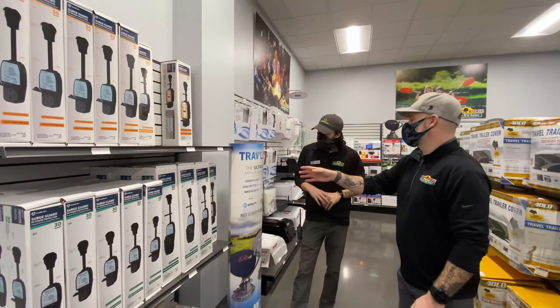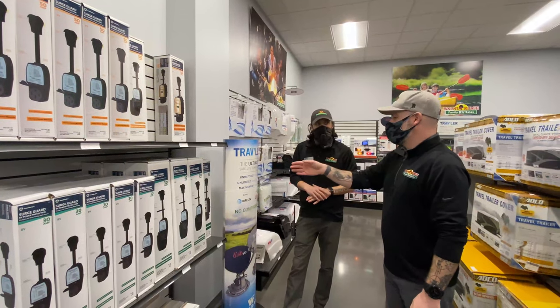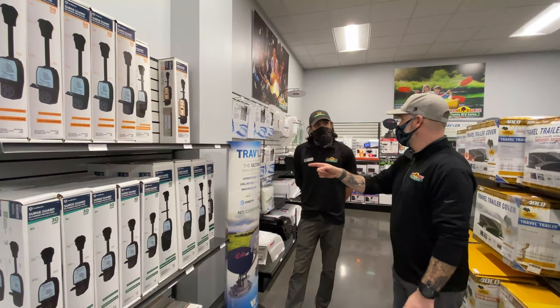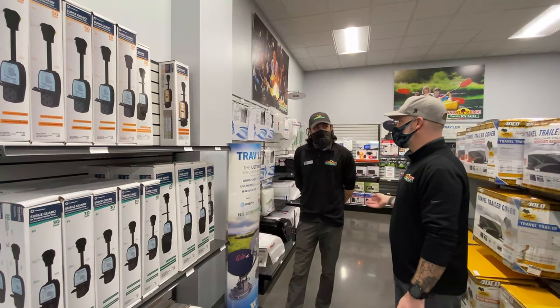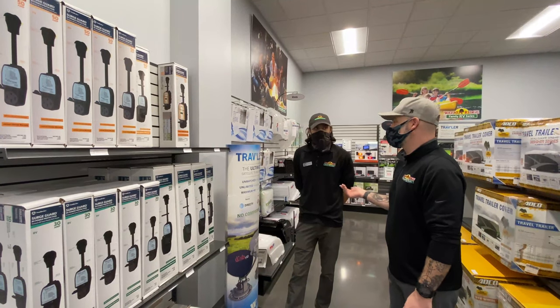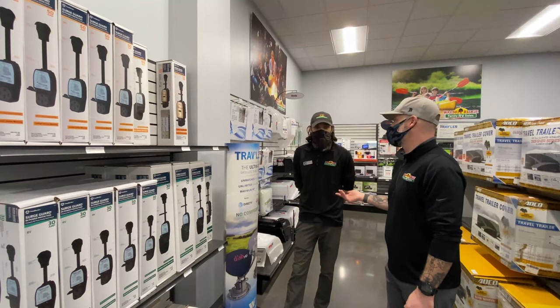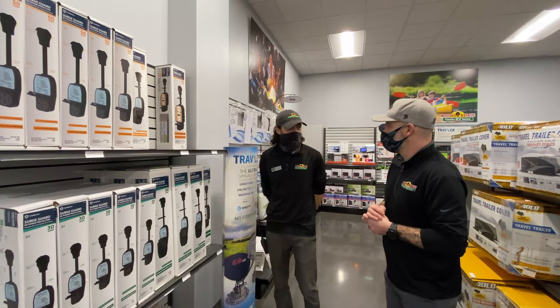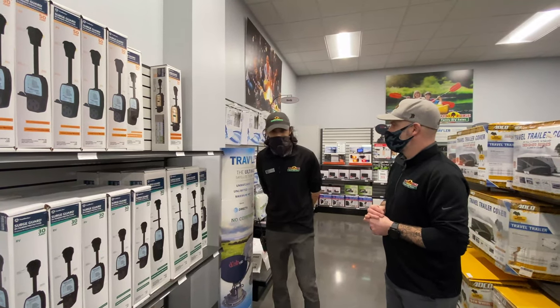This essentially is going to protect all of my electronics in my camper. Having this keeps them safe — not having it, you can do a lot of expensive damage. Campgrounds probably have it written in their policy that they're not responsible or liable. And just replacing your refrigerator alone is about $1,800, so a surge protector is absolutely worth it.